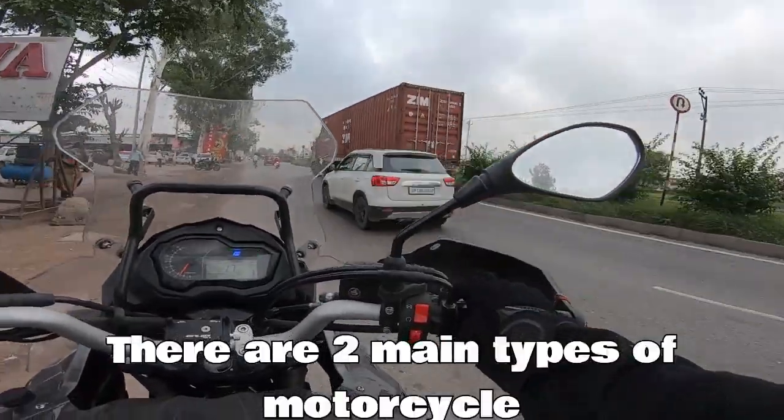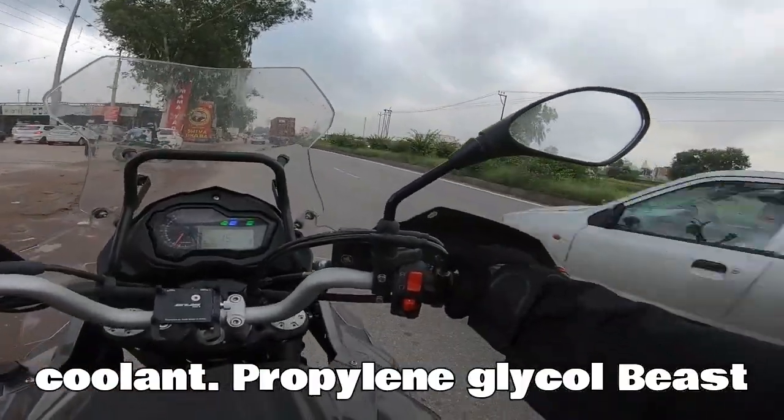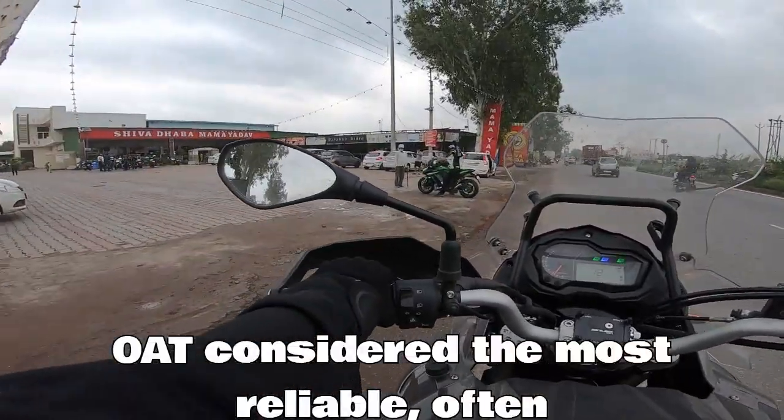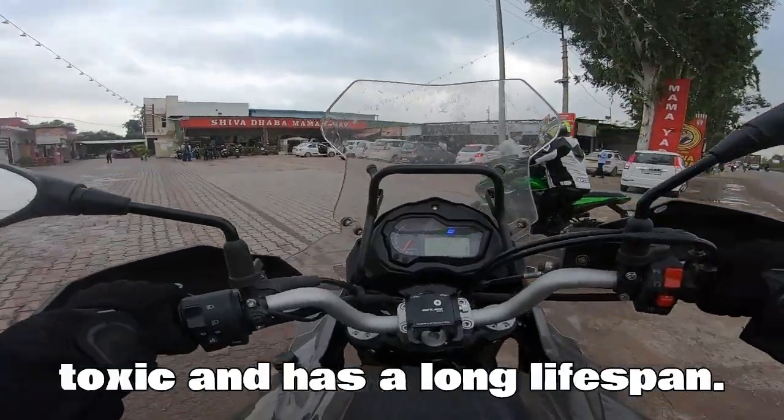There are two main types of motorcycle coolant. Propylene glycol-based coolant is considered the most reliable and is often used in newer bikes. It's non-toxic and has a long lifespan.